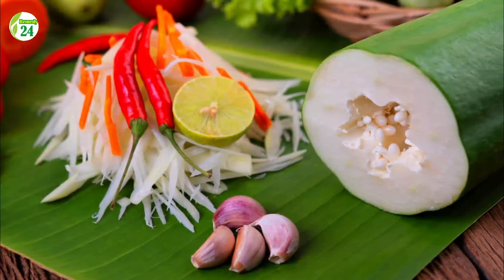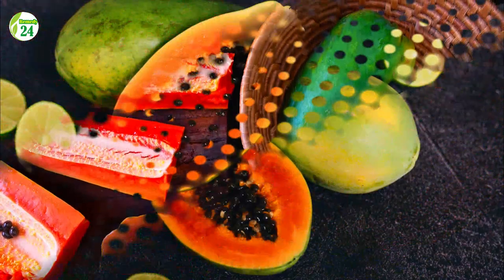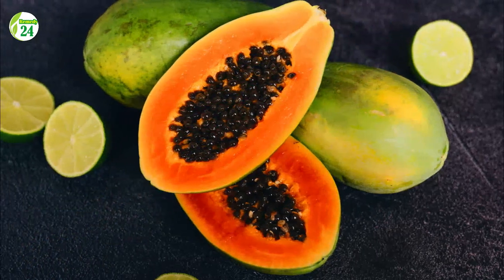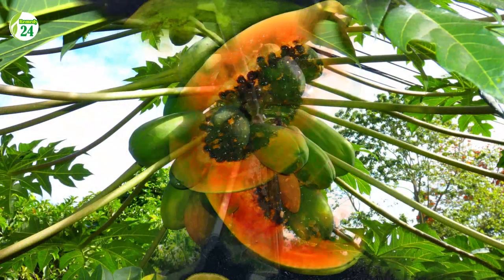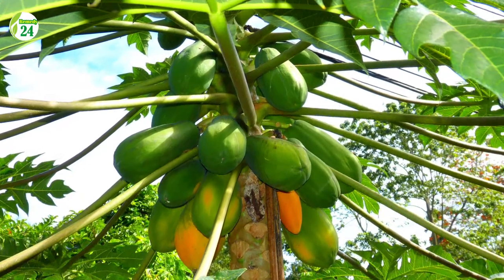Number 18: Papayas. One cup of papaya has 87 milligrams of vitamin C, or 97 percent of the daily value. Vitamin C also helps with memory and has anti-inflammatory properties in the brain. In one trial, a concentrated papaya extract was administered to 20 patients with moderate Alzheimer's disease for six months, resulting in a 40 percent reduction in oxidative stress and a decrease in inflammation.